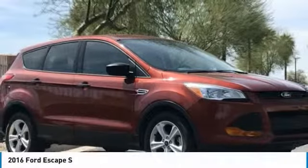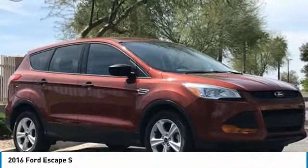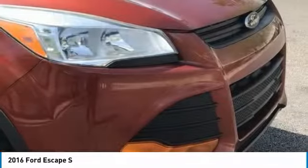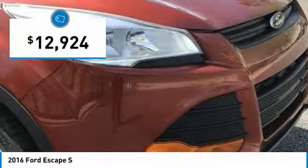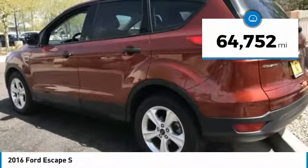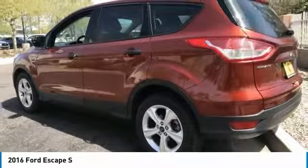Ride in the 2016 Escape, gas engines flex, tow, sip, and go with Ford Escape, and it is priced below $15,000. This vehicle has less than 65,000 miles. Here are some of this vehicle's great options.